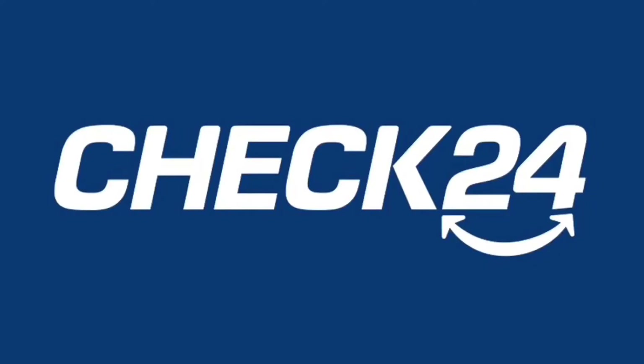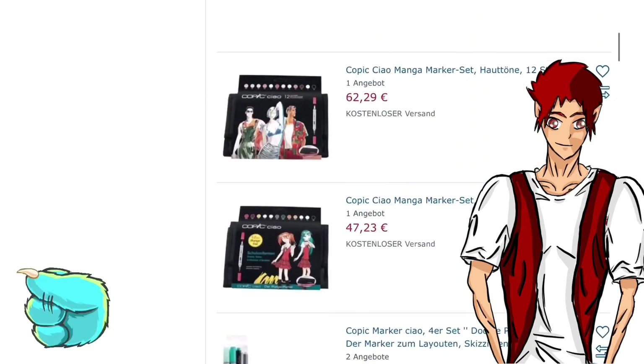If you want a comparison guide, then Check24 is a great option, because there are very many deals there.